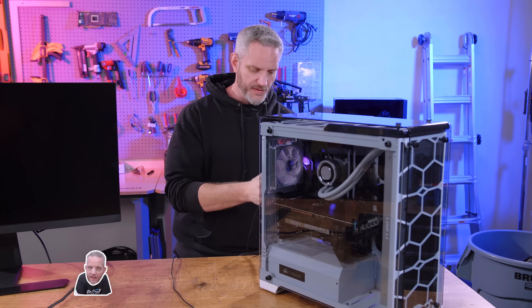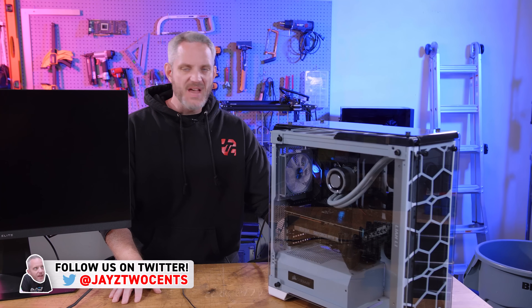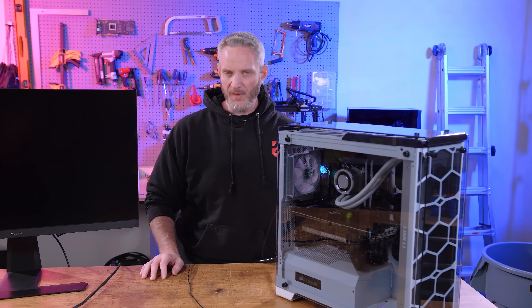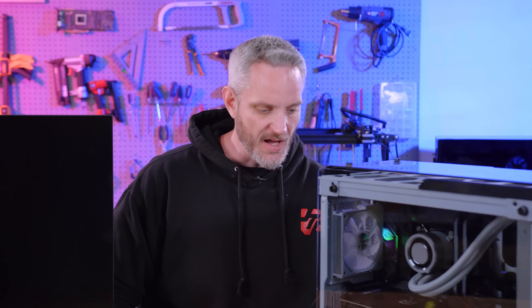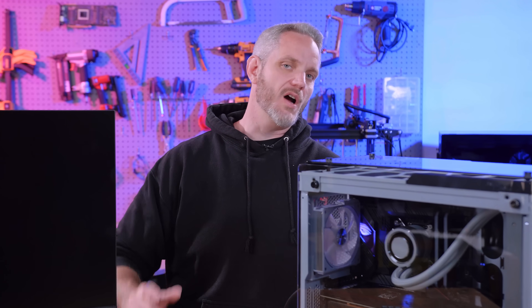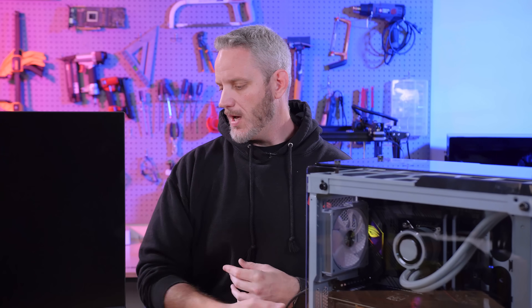So this is another one of those troubleshooting videos where we're going to take you guys along for the ride on some of the methodology on how we're going to approach this. To fill you in on what he's already tried — he's not a beginner at setting up computers. He's already tried removing all but one stick of RAM, cleared CMOS, tried different monitor cables, and unplugged his peripherals.